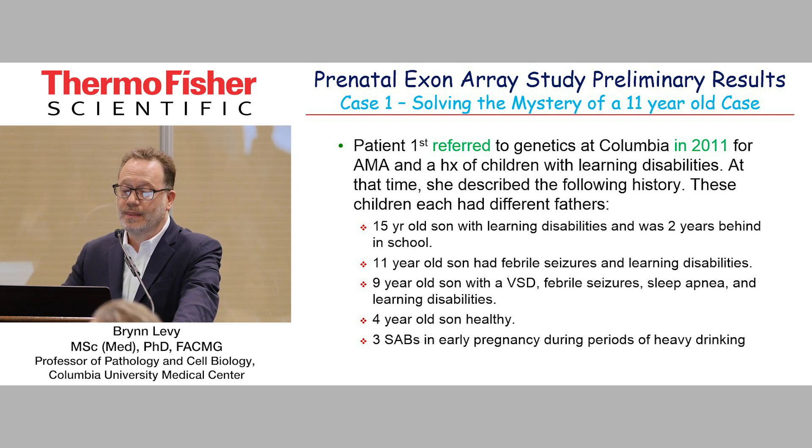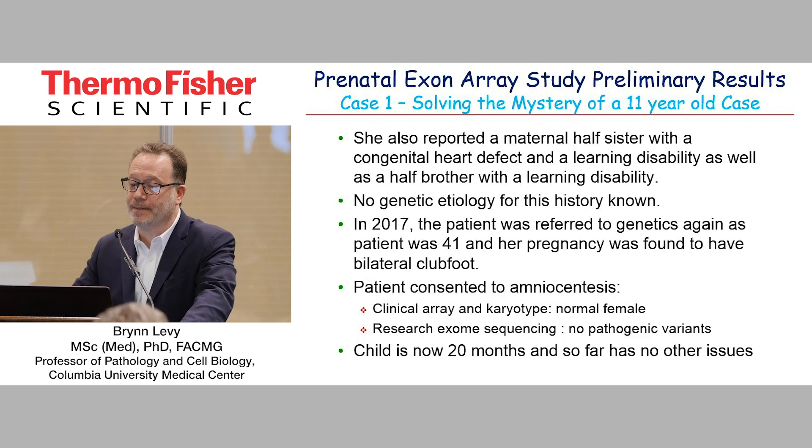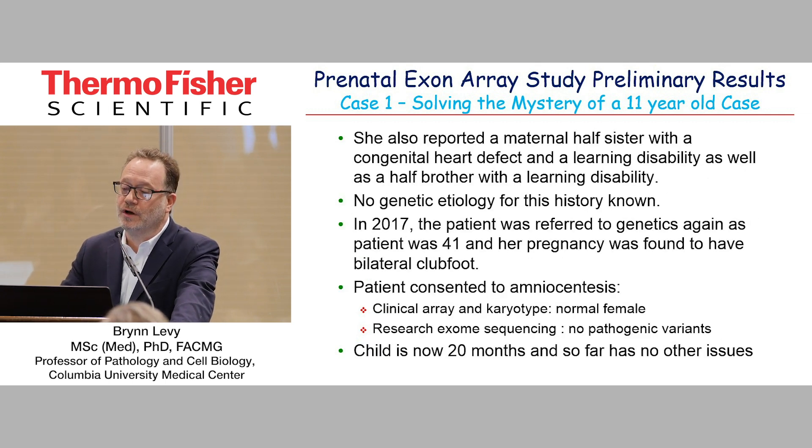She had multiple children with different fathers who had intellectual disability and seizures. She had one four-year-old son who was healthy, and three spontaneous miscarriages described with heavy drinking. She also reported a maternal half-sister with a congenital heart defect and a learning disability, as well as a half-brother with a learning disability. No genetic etiology had been worked up, and she'd had pretty much everything done.